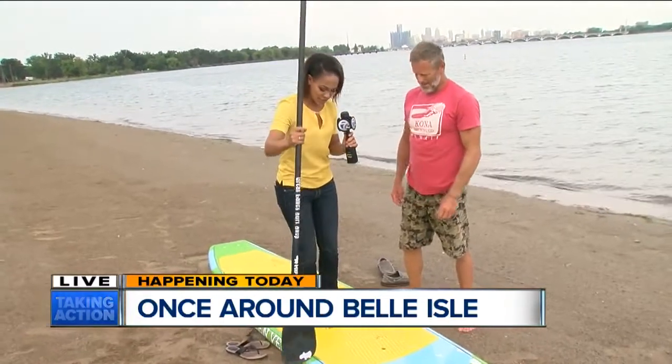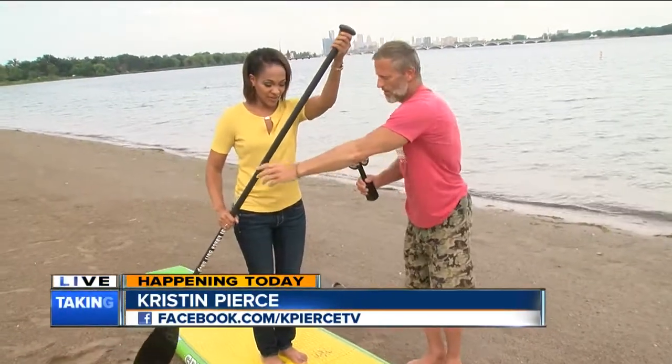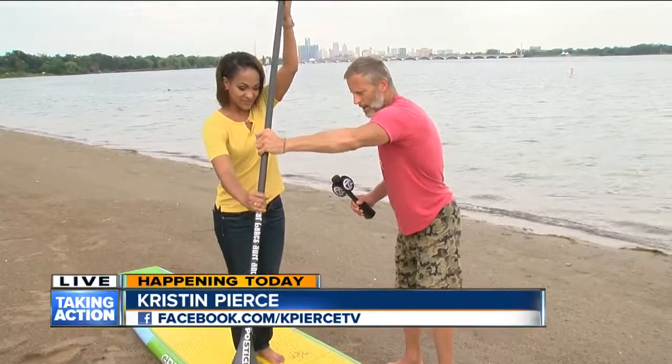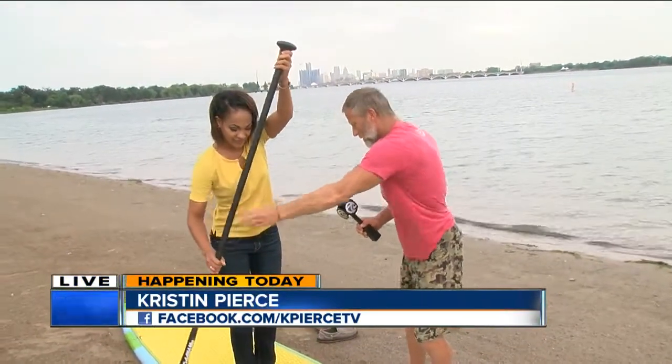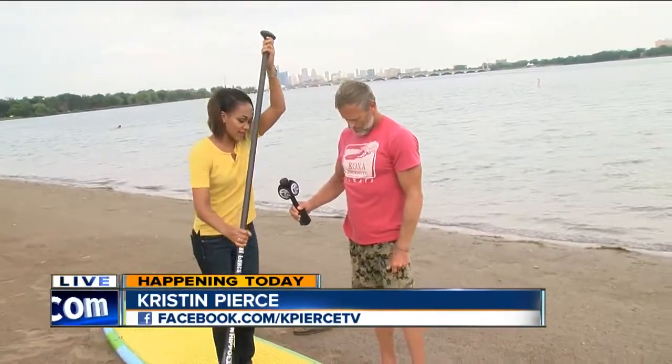All right, this is the closest that I'm getting to paddling, guys. Thanks for explaining all this. I could even hold the microphone for you. You can put two hands on the paddle — you want to have one hand up on the top. There you go. Reach forward like that and try to get your body weight outside the board a little bit. You might want to move your feet a little bit further apart if you're on the water. We're going to keep practicing and we're going to send it back to you all.